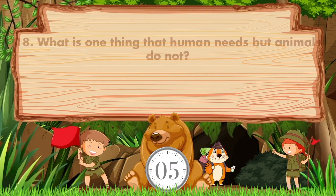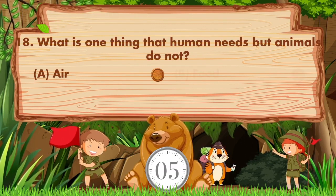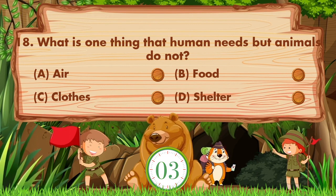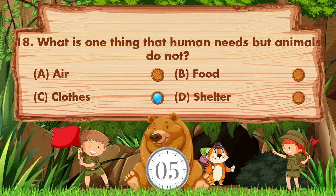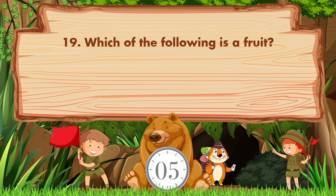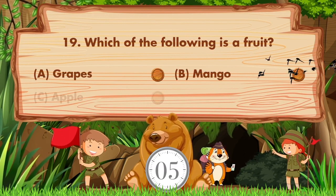What is one thing that humans need but animals do not? The options are: a) air, b) food, c) clothes, d) shelter. The answer is option C: clothes.